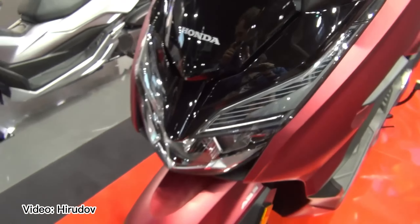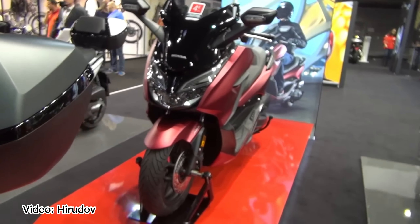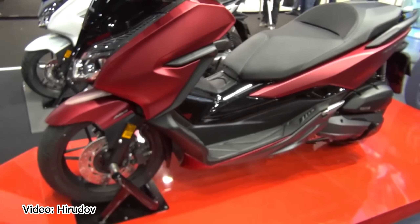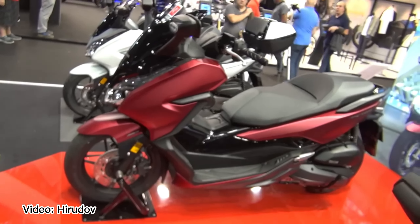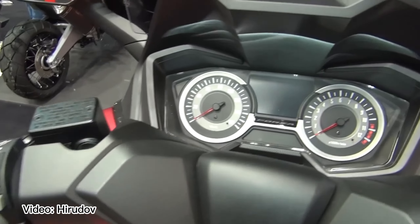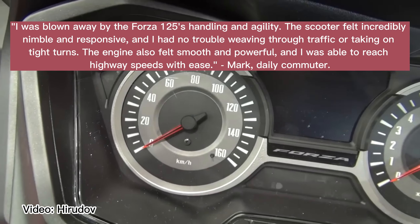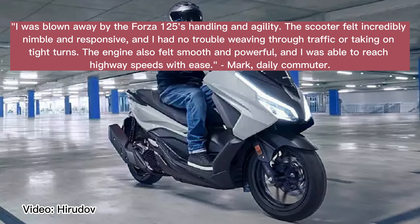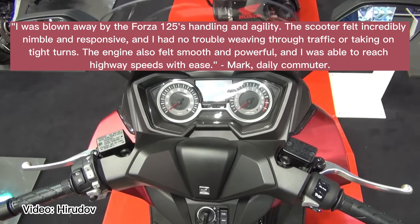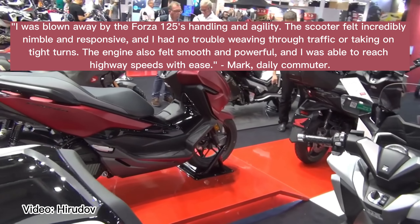The Honda Forza 125 is an outstanding scooter that offers a perfect blend of style, comfort, and performance — but don't just take my word for it, let's hear what some riders who have tested this scooter have to say. One rider said: "I was blown away by the Forza 125's handling and agility. The scooter felt incredibly nimble and responsive, and I had no trouble weaving through traffic or taking on tight turns. The engine also felt smooth and powerful, and I was able to reach highway speeds with ease." — Mark, daily commuter.